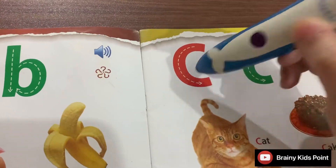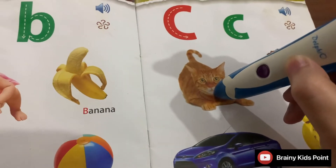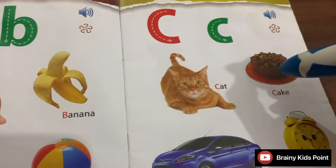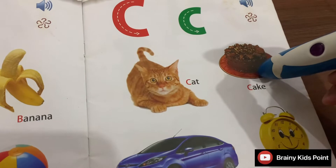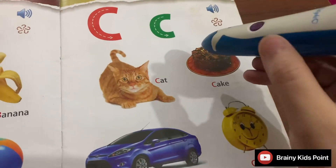C. Cat. Cat eats mouse. C. Cake. I cut cake on my birthday.